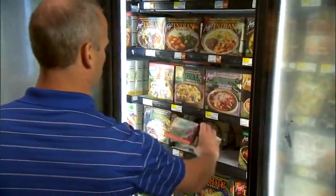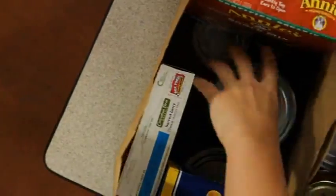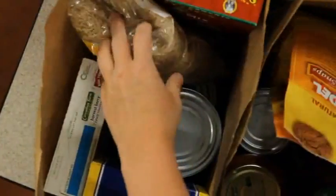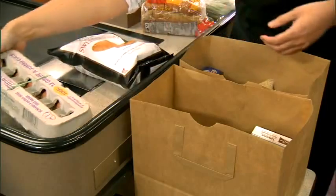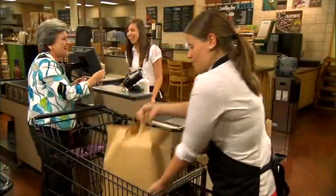Shoppers come into our stores with their grocery lists and leave our stores with grocery bags. Paper bags are convenient, practical, economical, and user-friendly. They are also sustainable, which means they have a low impact on environmental resources over the long term.